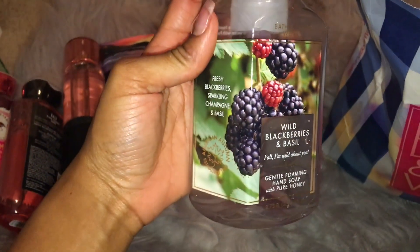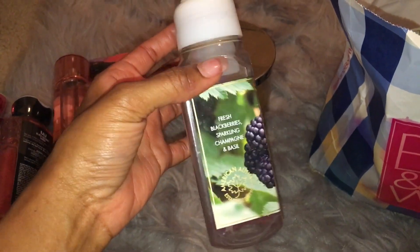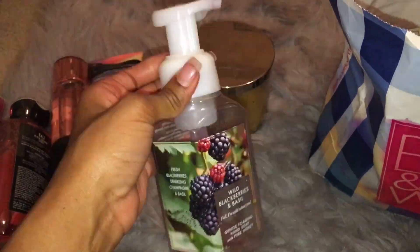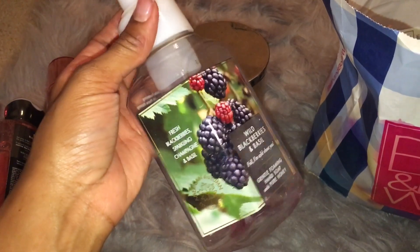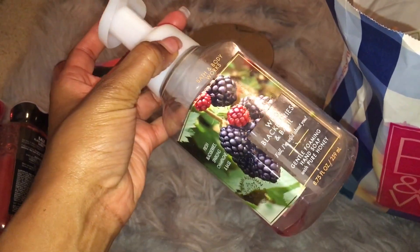Wild Blackberries and Basil is definitely a favorite. I still have two of these left. It's Fresh Blackberries, Sparkling Champagne, and Basil — another like weird mix, but I feel like it was just so amazingly good. I almost don't even want to save the other ones that I have for fall time because it's just so sweet and smells so good. I might not even save them for the fall. But this was a really nice hand soap.